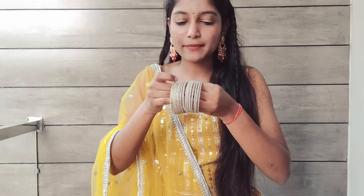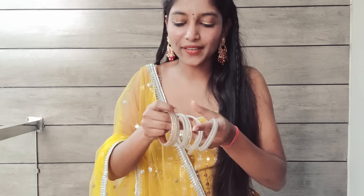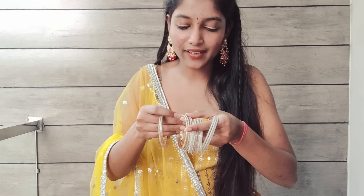As much as you dance, it will stay stuck well. If you apply it directly on your skin, there are fewer chances it will slip. This is a great hack to keep your dupatta in place all day.